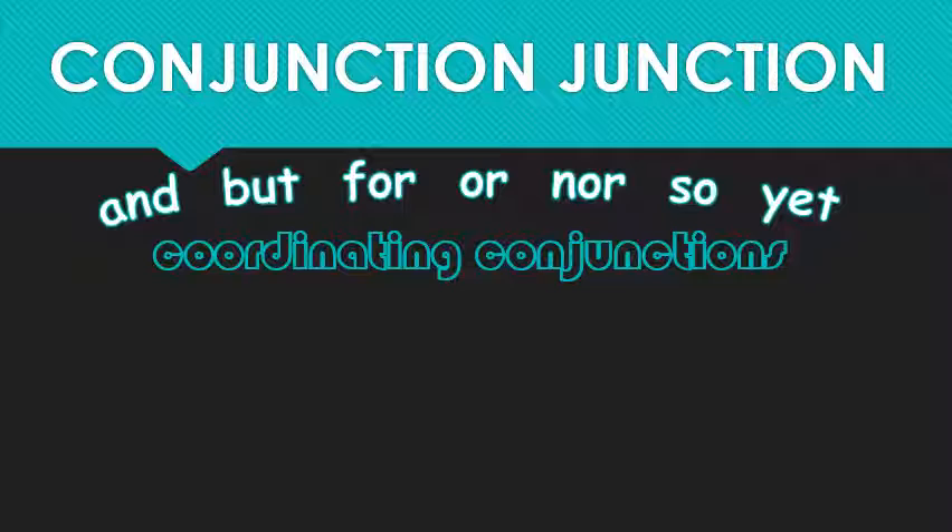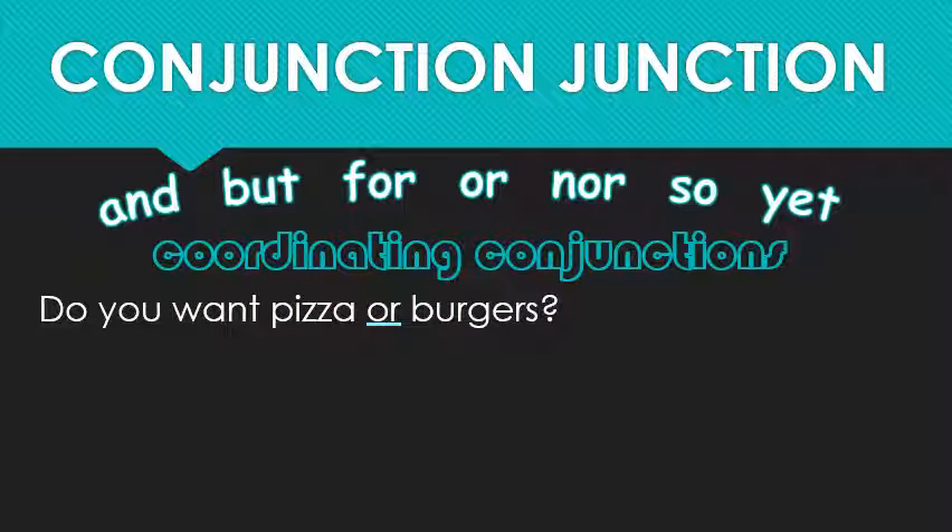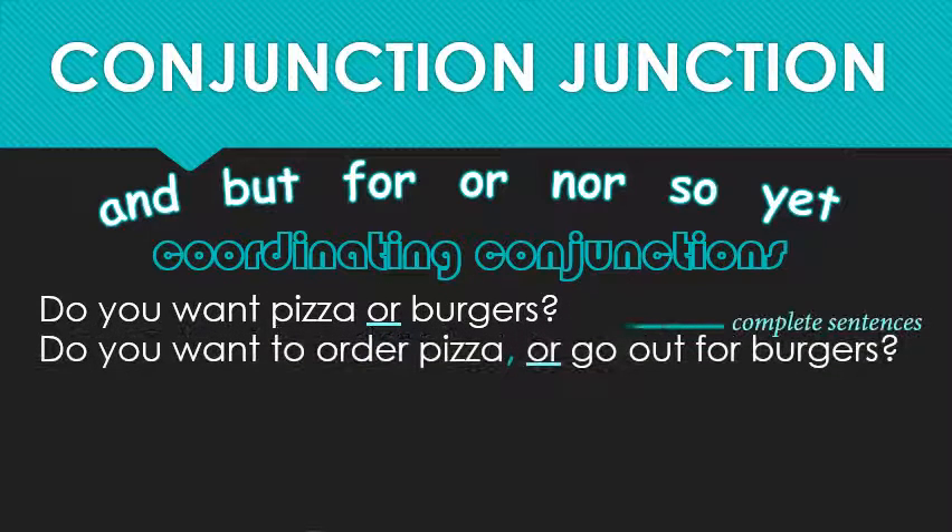'I did it for it was the right thing to do.' Conjunctions can connect individual words, as in the first sentence, but it's only when they bridge two complete sentences — as in the second example — that you are technically supposed to insert a comma. That means I'm looking for two main subjects and two main verbs. At least two verbs, because we don't usually repeat the same information in the second clause. We are dealing with complete sentences, after all.